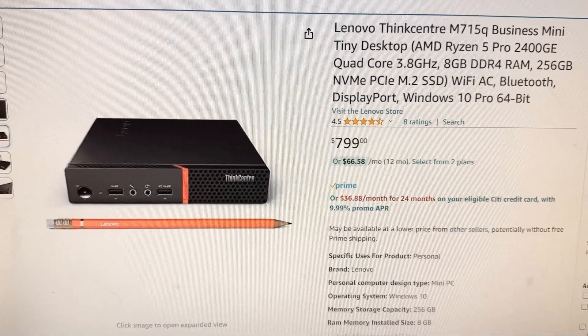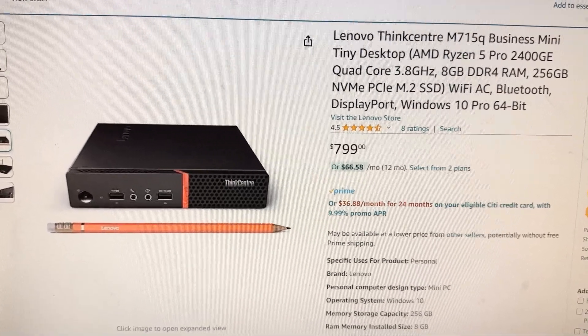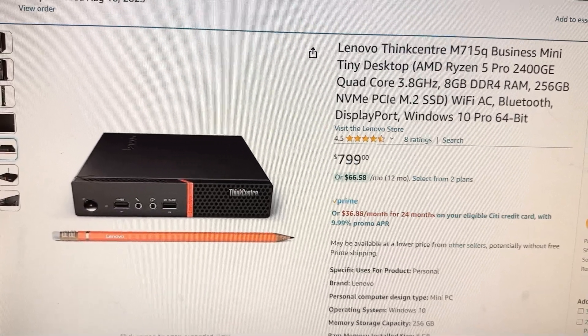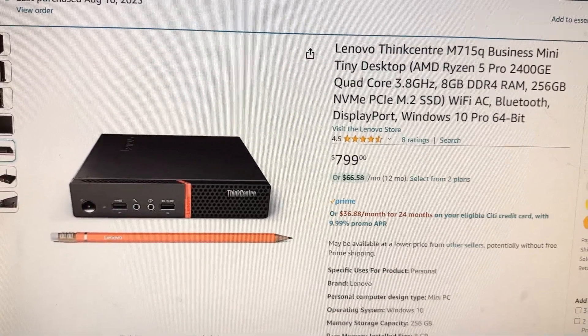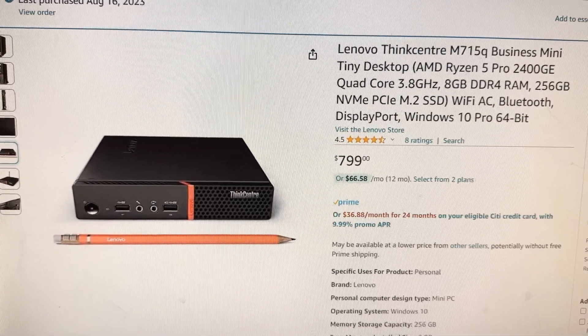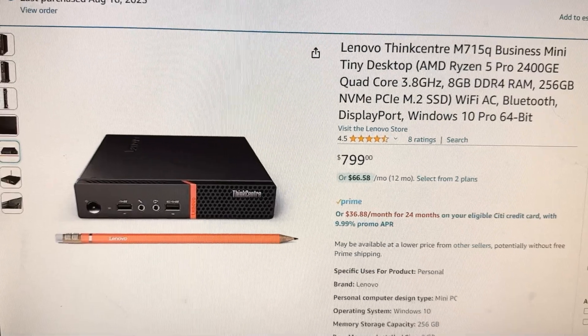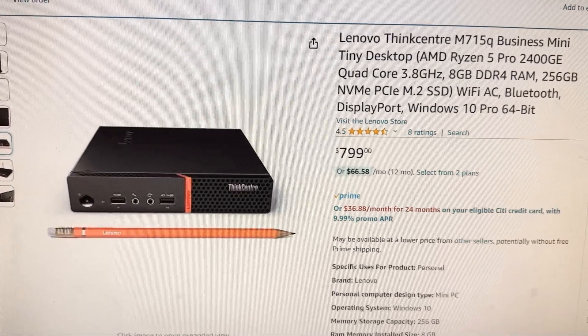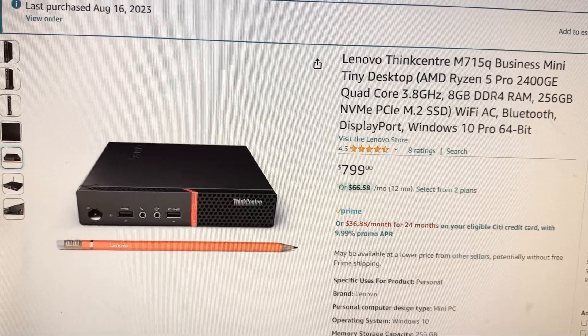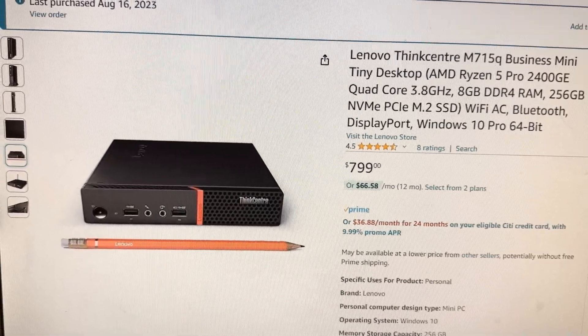They'll have different specs in them — some are going to be better than others — but for an emulation machine, anything that has a Core i5 or better, or a Ryzen CPU, AMD Ryzen CPU in it, is going to be very good for emulation.